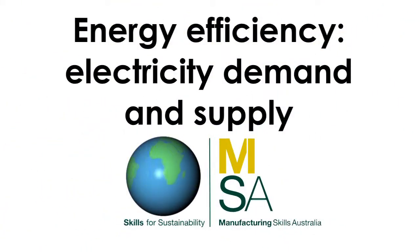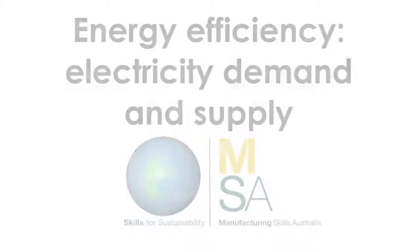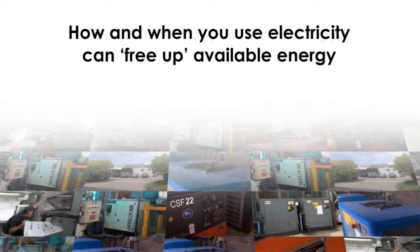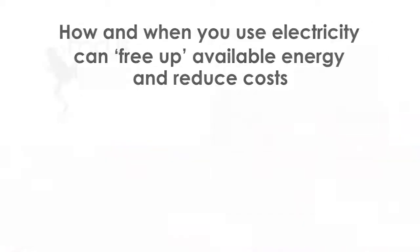Energy improvements are not always just about using less energy. Managing how and when you use electricity can help free up available power and significantly reduce costs.